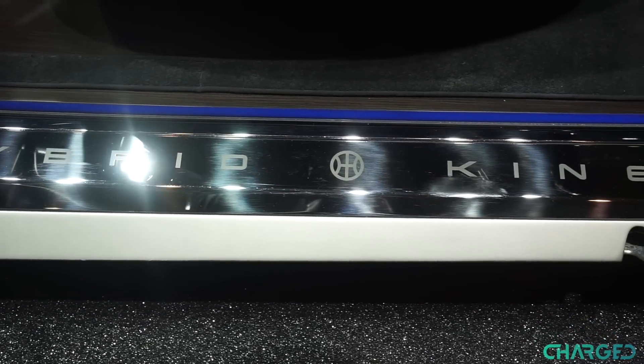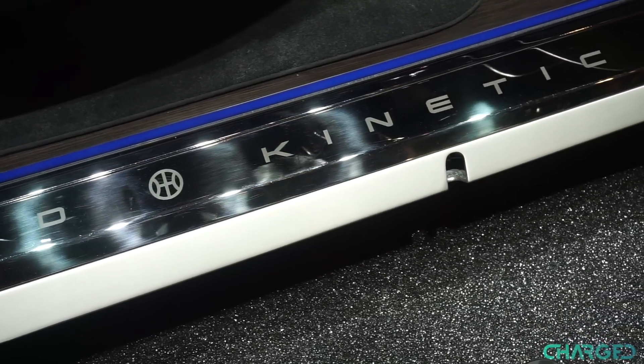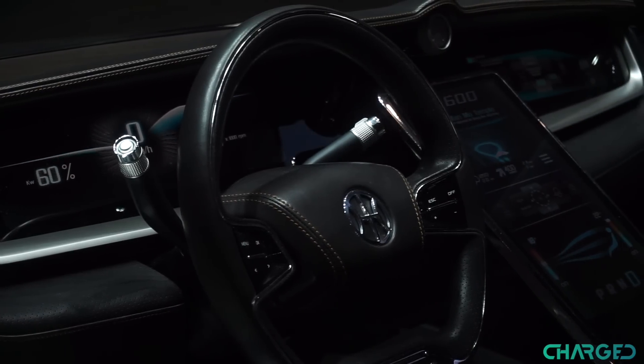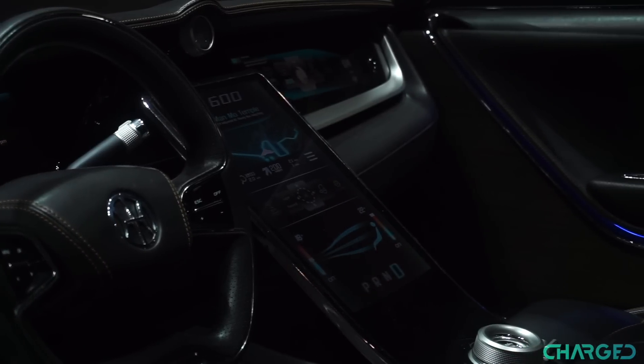We don't know too much about the technology lurking under the H600's expensive bonnet right now, but it definitely sounds impressive from what we have heard — over 800 horsepower, and 0-62 miles per hour in just 2.9 seconds. This crazy performance is made possible by a micro gas turbine, which generates the current that's fed into the car's electric motor.